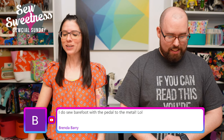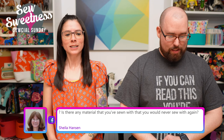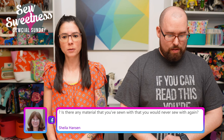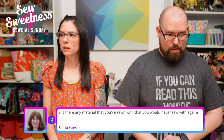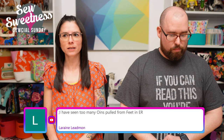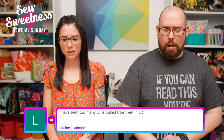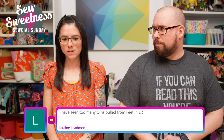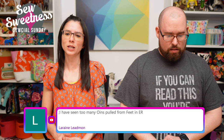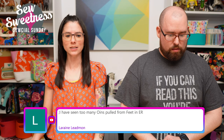Sheila asks if there's any material I've sewn with that I would never sew with again. I've had a relatively good experience overall, but Craftex — that craft paper material — I sewed with once for a demonstration and it just wasn't my style. So I guess that would be one of them.